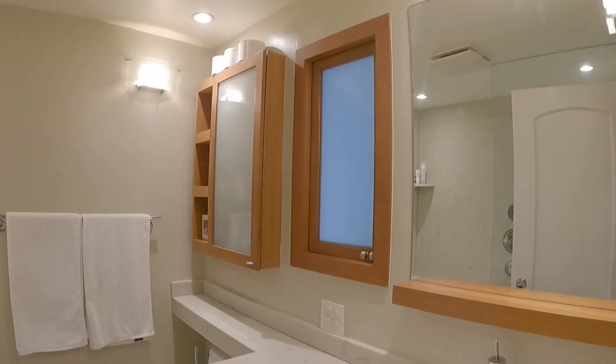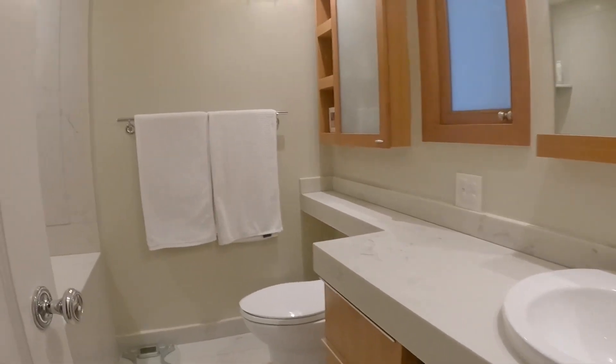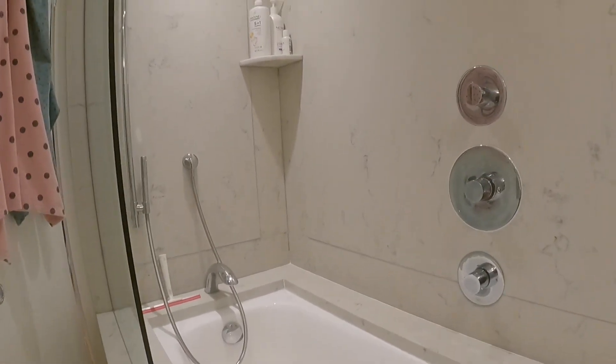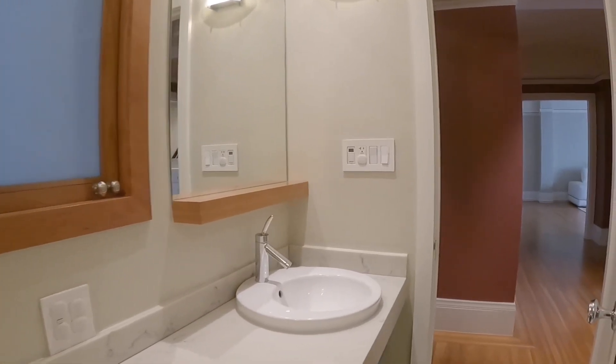You have a full bathroom here to the right with nice modern decor. Stone floors, tub and shower combination, and a nice medicine cabinet.